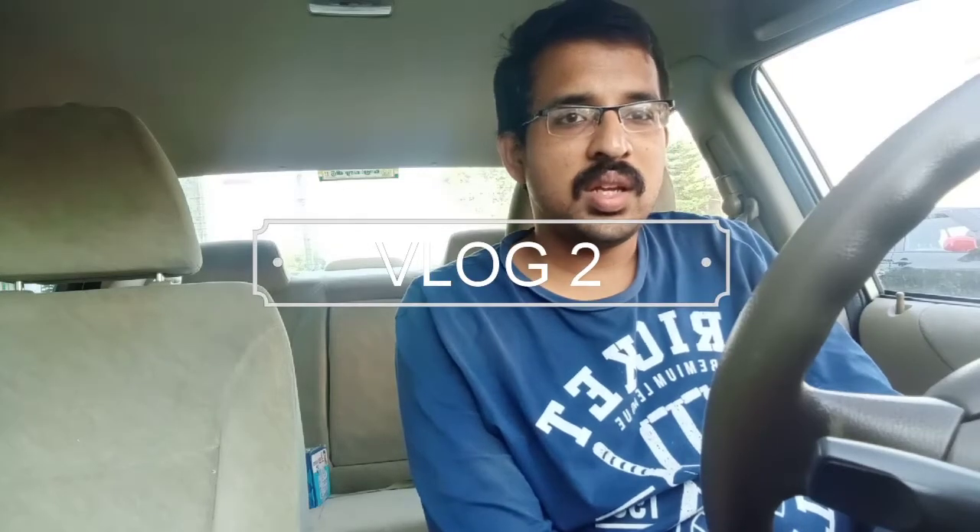Today I am going to talk about the electric cars that are available and going to be available in India soon. Electric cars can be broadly classified into low speed electric vehicles and high speed electric vehicles, or we can say low voltage drivetrain electric vehicles and high voltage drivetrain electric vehicles.